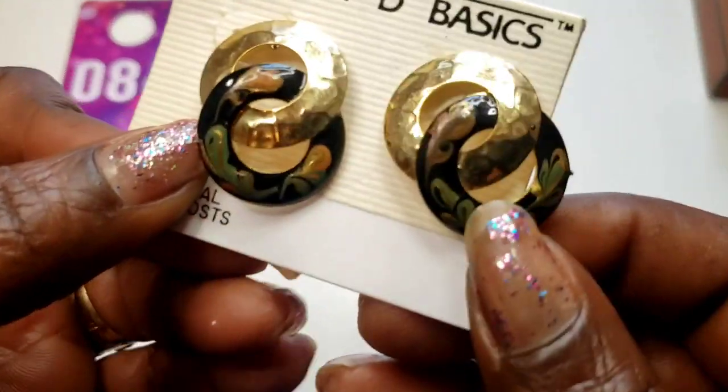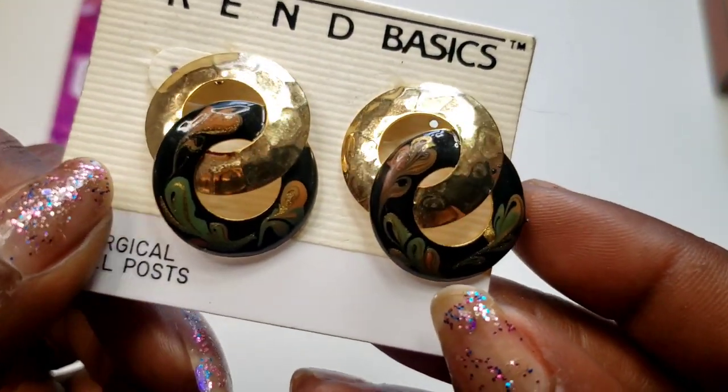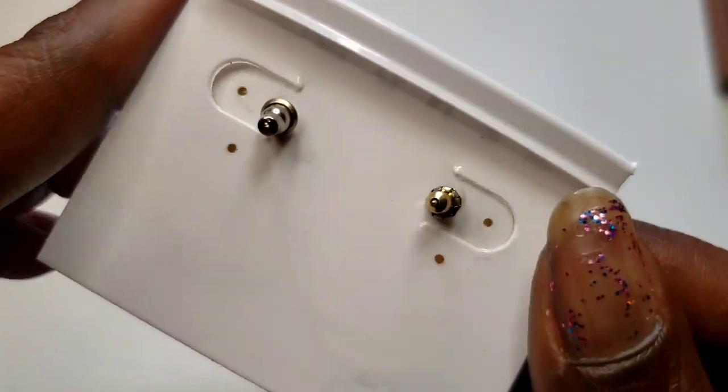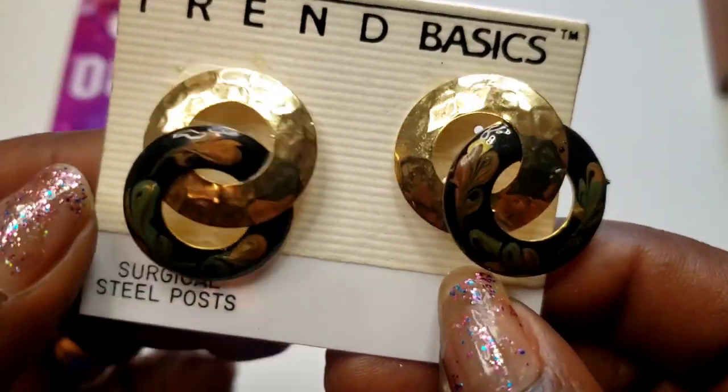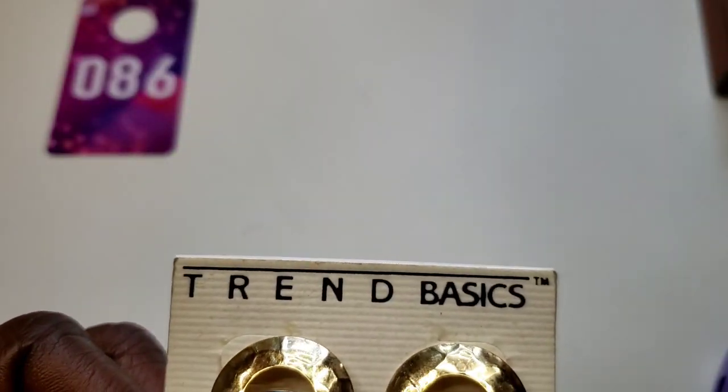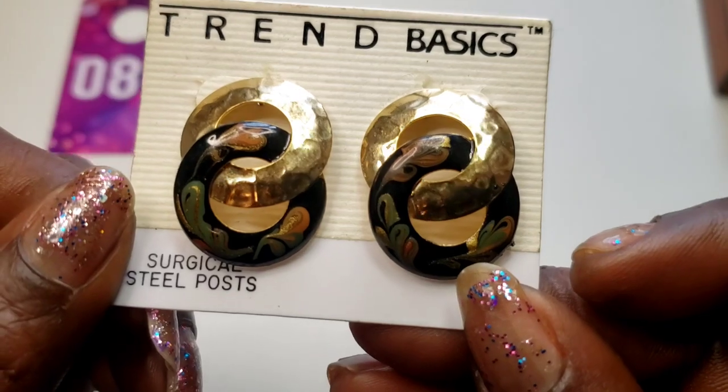Number 86 — we have this pair of enameled and gold tone hammered earrings. Here's the back — they are post earrings. Again, all earrings come with new backs on them. Three dollars, number 86.